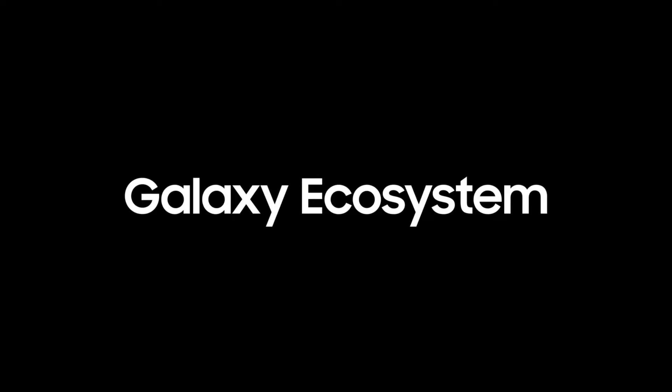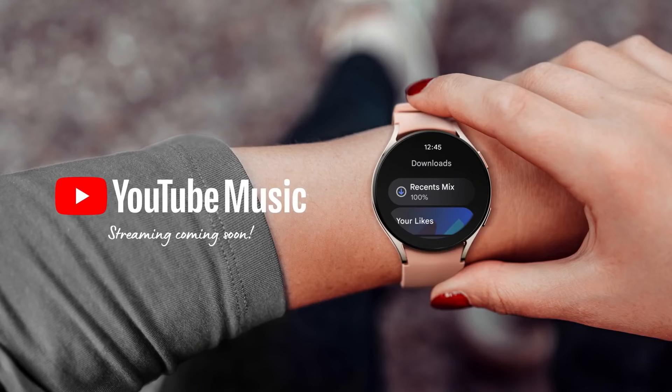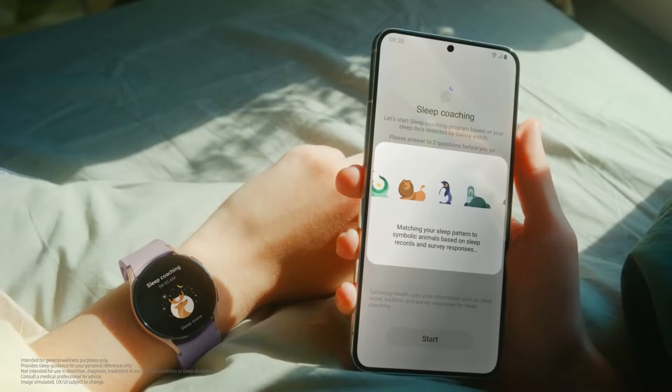Samsung Notes is one of our most beloved native apps. The Galaxy ecosystem provides seamless access to apps on Google Play, including YouTube Music and Google Assistant, right from your Galaxy Watch 4.